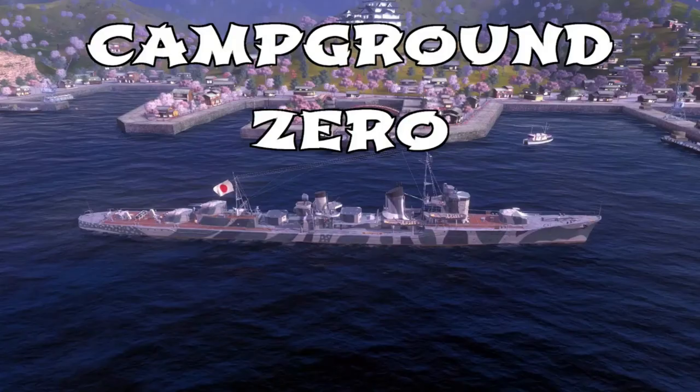The Asashio — I was testing the ship on the Asian server. 'Ground zero' is generally considered a term for a place where something really, really bad happened, the epicenter of something. But because it was the Asian server, which tends to be a little more campy than the other servers especially in higher tiers, I ended up doing 'Campground Zero.' Because the Asashio was definitely the center of bad things originating for the enemy team.